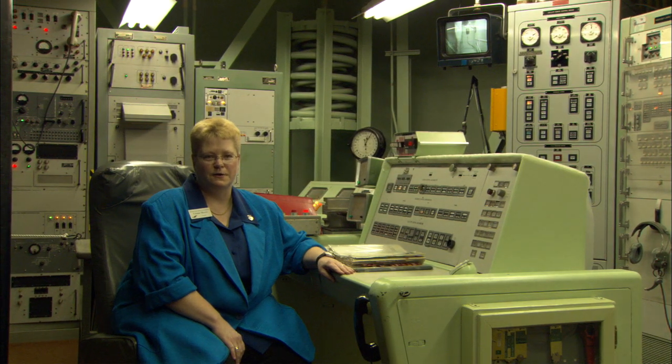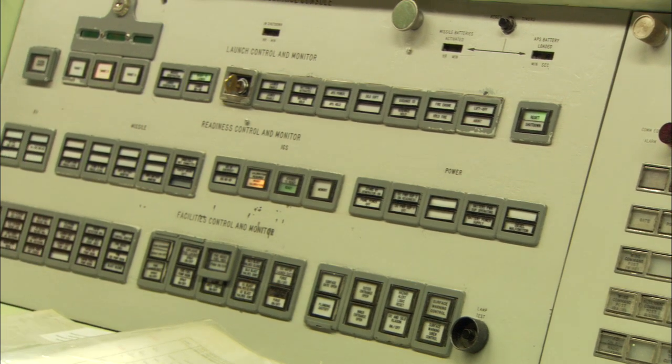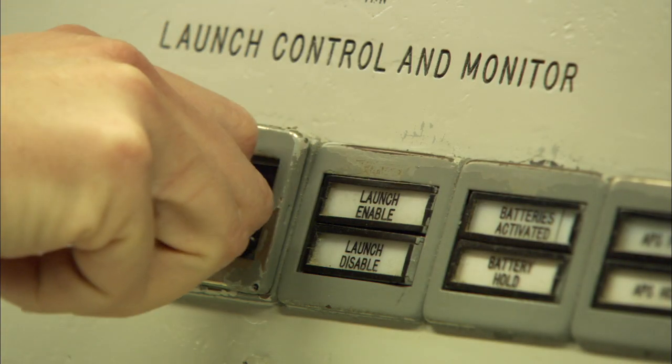For Yvonne and other former crew members, one question lingers: if the order had come, would they have launched the missile? She answered plainly — she has no doubt she would have turned the key. Her confidence comes mostly from the fact that the Titan II is a retaliatory system.